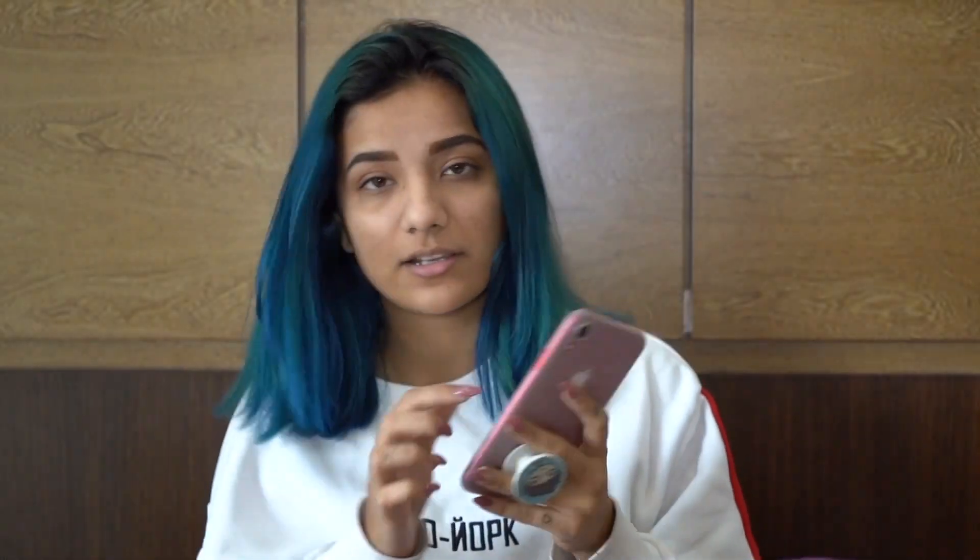Whenever I do makeup, I will tell you the answers to your questions. I had a story asking me questions regarding makeup, social media, and content, etc.